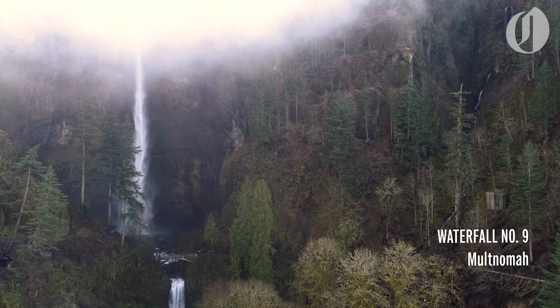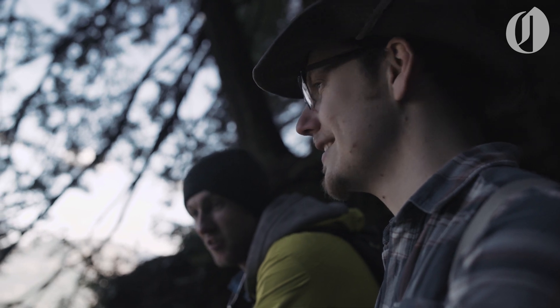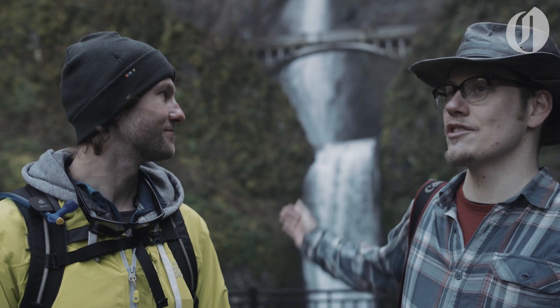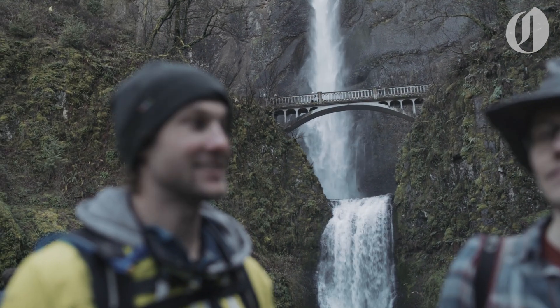Number nine — Multnomah Falls. Went up to the top, haven't done that in a while. Now we're getting a classic view down where most people come when they visit Multnomah Falls — here's the base, looking up at this 620-foot beauty. What a beauty it is.